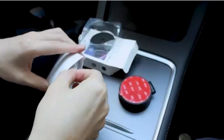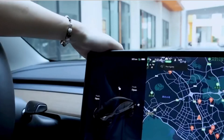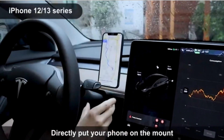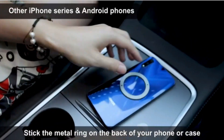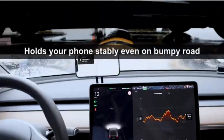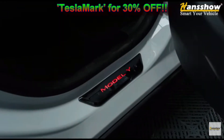Phone holder — there are a million phone holders out there, but what's different about the Tesla is that there are options for holding the phone from the back of the screen. I put a link to a good one that has a magnetic hold for the phone and it gets really good reviews.